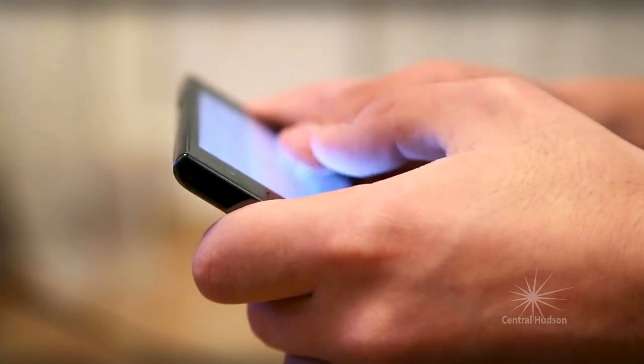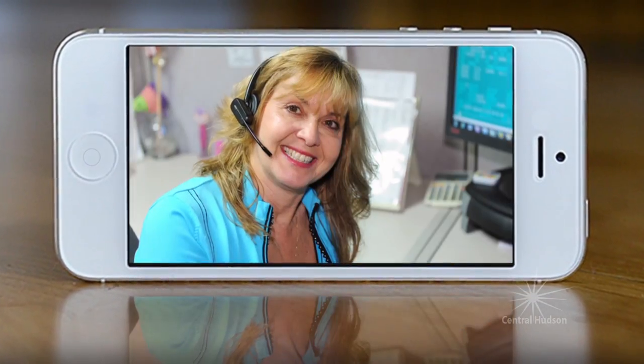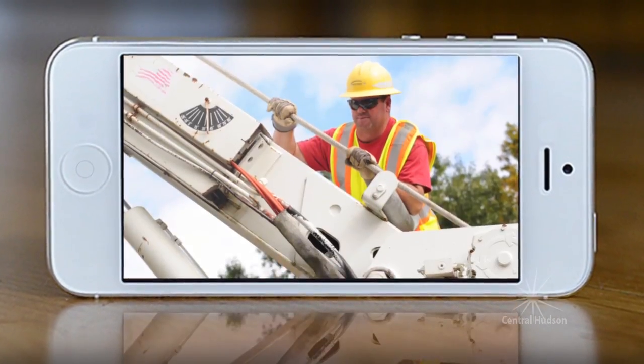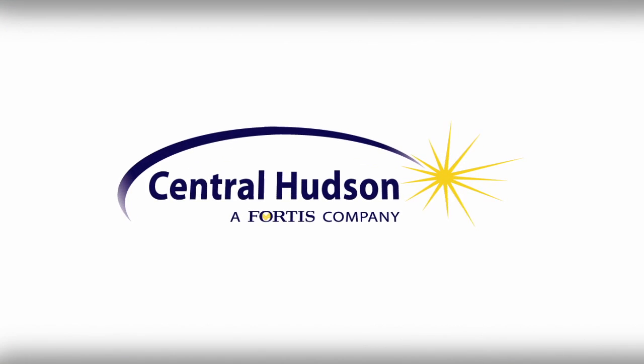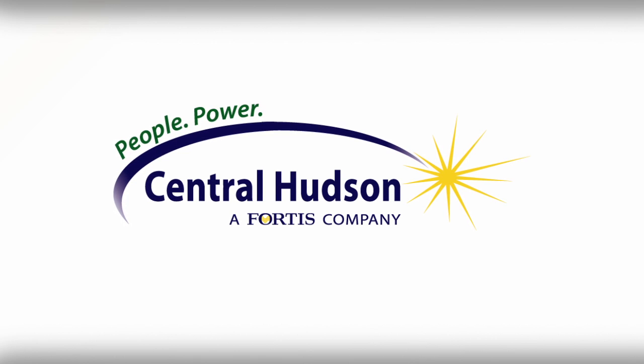Instant notifications are just one example of how Central Hudson is making use of new technology to keep you informed. Central Hudson. People. Power. Possibilities.